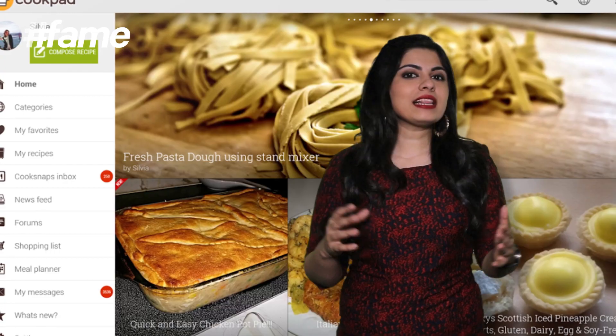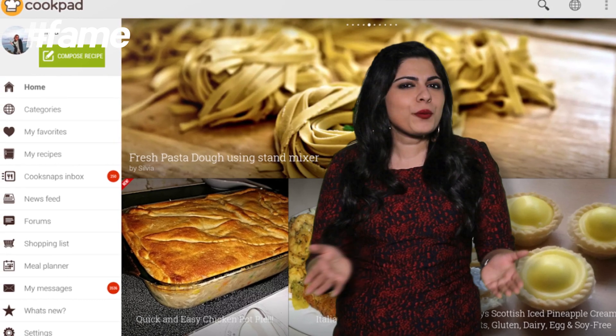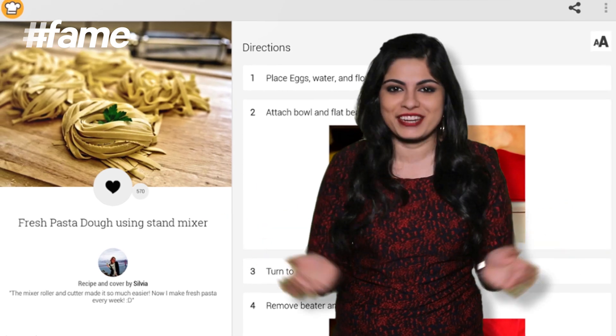Cookpad Recipes. You know how moms like to exchange recipes in between all their gossiping? This is a lot like that, minus the gossiping. It's a database full of crowdsourced recipes for quick easy meals and also gourmet type meals for when you want to show off your culinary skills.